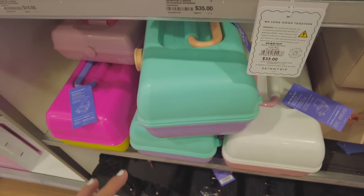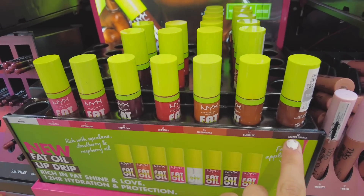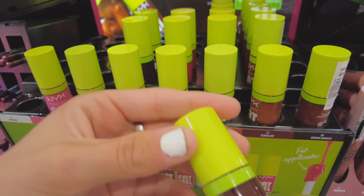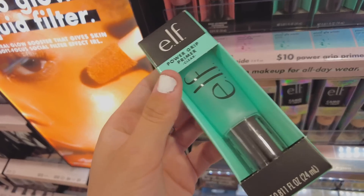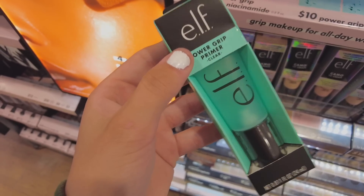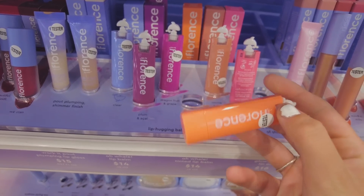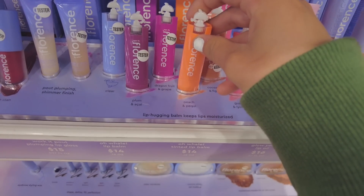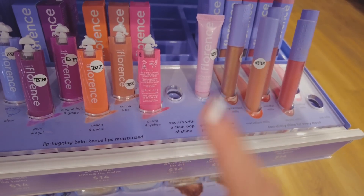This lip oil looks really good — I wanted to get shade number eight, it looks super nice and I feel like it would give a really nice tint to my lips. So many people have said great things about this, so I really want to get it. I love the Florence by Mills packaging — it's so cute, I love the whale. But I really wanted to try her lip oil and it's out of stock.